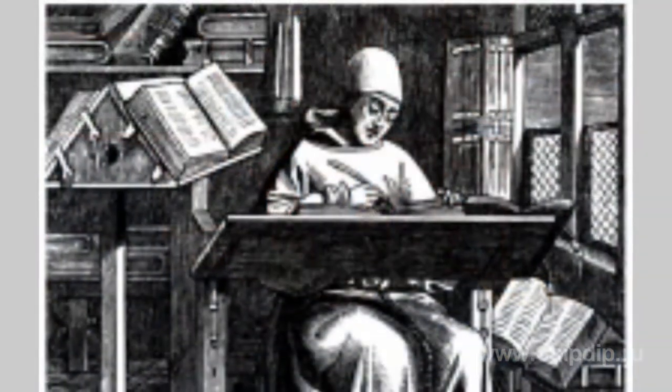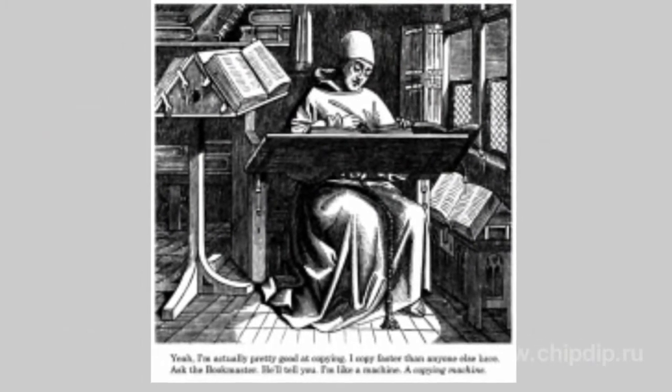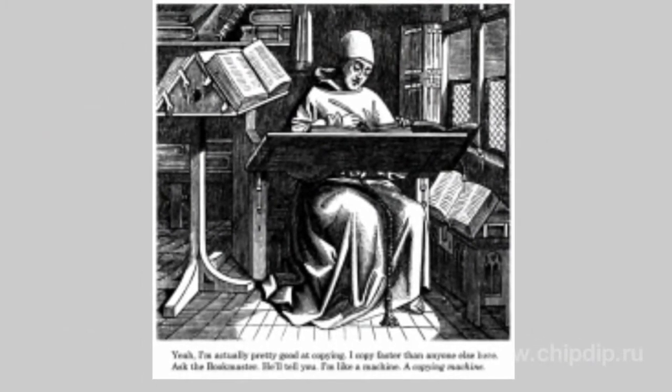Long before photocopiers and printers were invented, there was a problem of quick copying process of documents in office management. As there weren't any mechanism able to copy text or pictures, that slowed down the development of branches that required various documents processing.